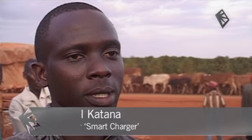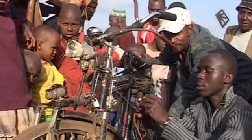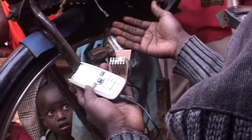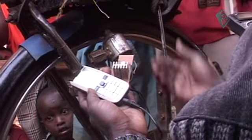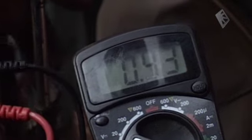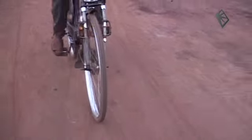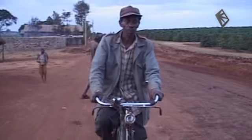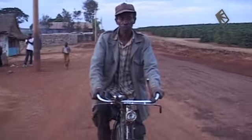Students of the University of Nairobi came up with a solution to reduce the problem being encountered in rural areas. The smart charger is easy to use — just connect it to the dynamo of your bike. The operators will convert the resulting energy into electricity, which can be used to charge a mobile phone. After about an hour of cycling, the phone is then charged.